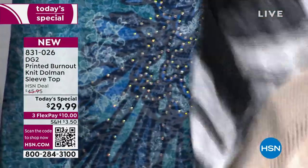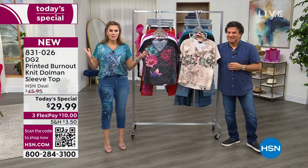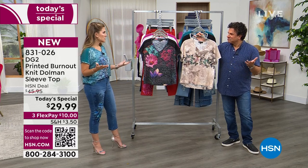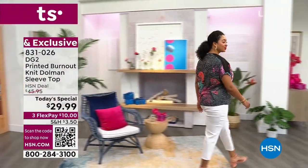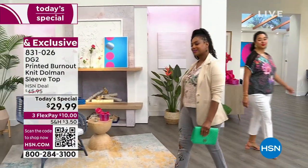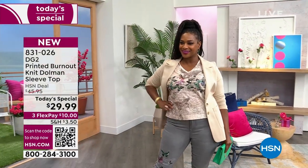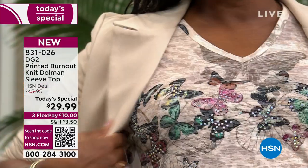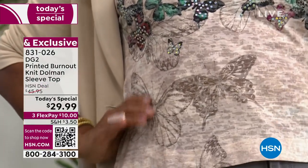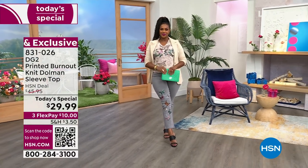I'm wearing it in the extra small — go true to size. This is not meant to be a tight little tank or something long and flowy. It is meant to fit you like your favorite lived-in tee, but this ain't no basic tee — it's very special. Every single one of the Today's Specials has a matching jean with embroidery and printing to go back to it. We've created a real head-to-toe look based on one of our customer-favorite Today's Specials from several years ago.